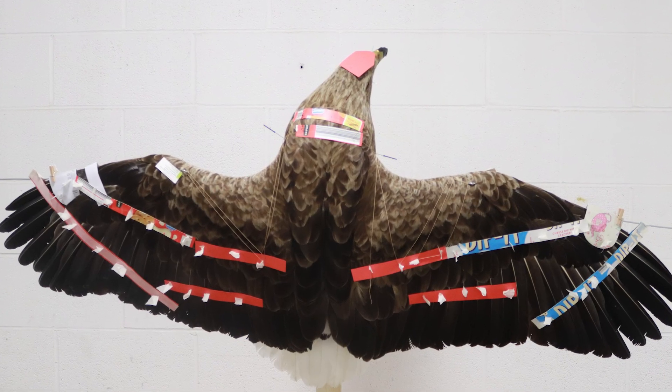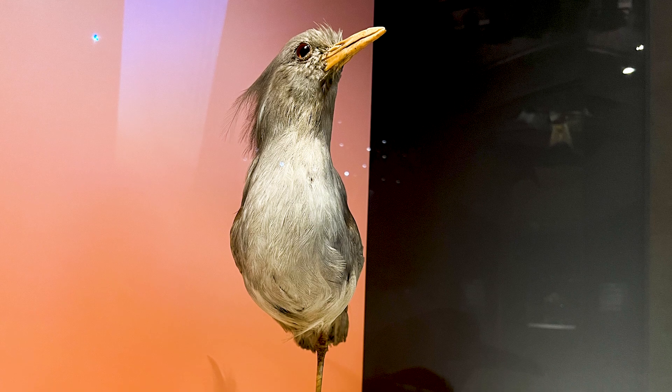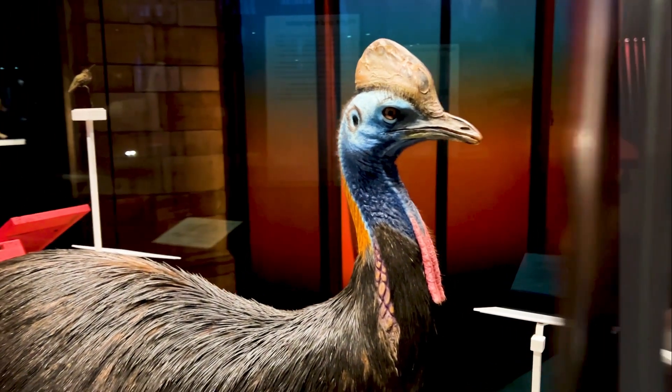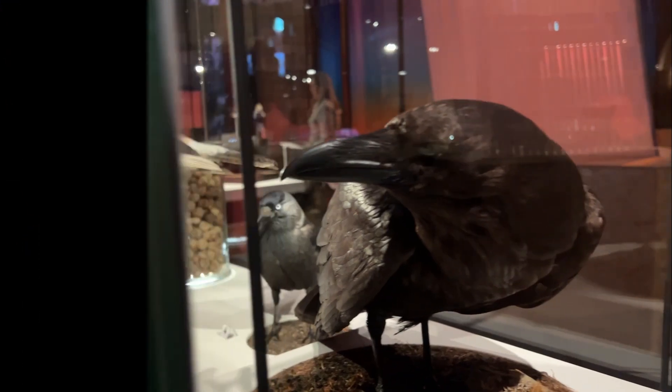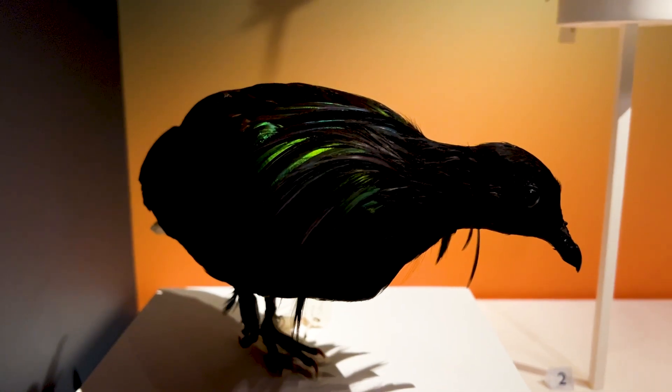What first made you interested in taxidermy as a profession? A lot of people find a dead animal to be something quite macabre, but for me it's something quite enchanting, because it can be a mouthpiece — it can communicate and be an educational opportunity. I think that is one of the greatest gifts of taxidermy: it speaks to a much bigger conversation about protecting our natural world, protecting our climate, and connecting to animals.